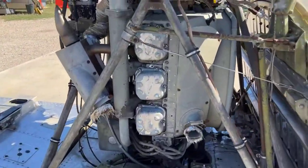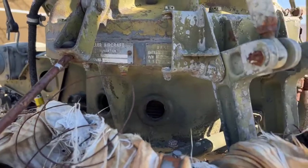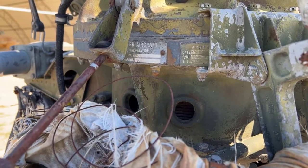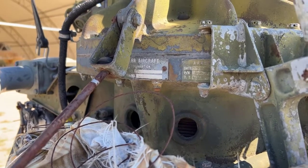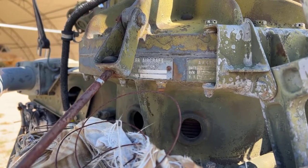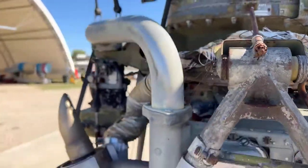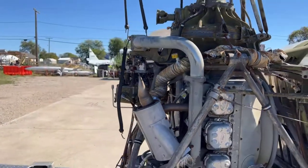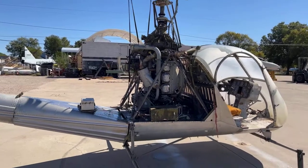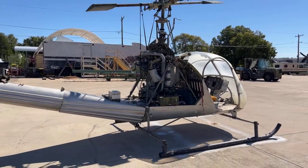We've got another data plate up here — it says Hiller Aircraft, serial number 1419. We'll clean all of this stuff up and get dates and things off of them later. After it left Eagle Mountain Lake, it went on to be with the Army for quite a while — up in Kansas with the Air National Guard.